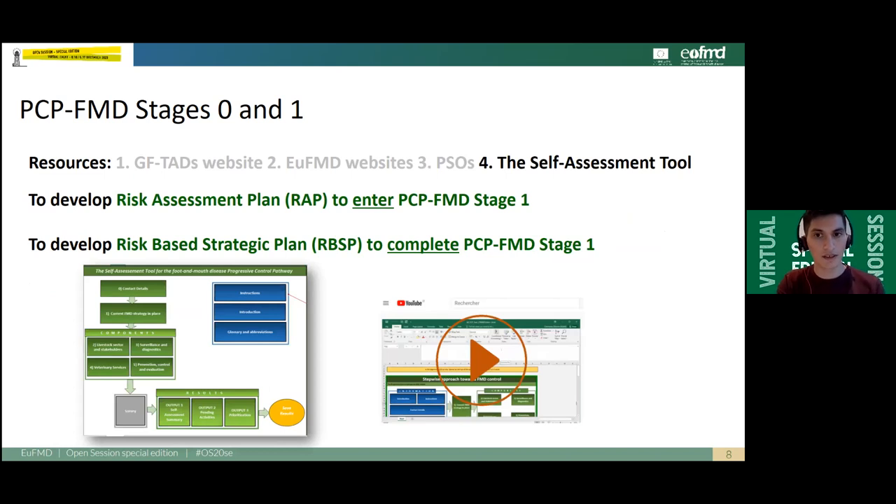Finally, you will find extra resources such as the self-assessment tool, which is an Excel-based questionnaire designed to help veterinary services assess the level of completion of FMD surveillance, control, and prevention activities. Video tutorials developed in both French and English are also available on the EUFMD YouTube channel.